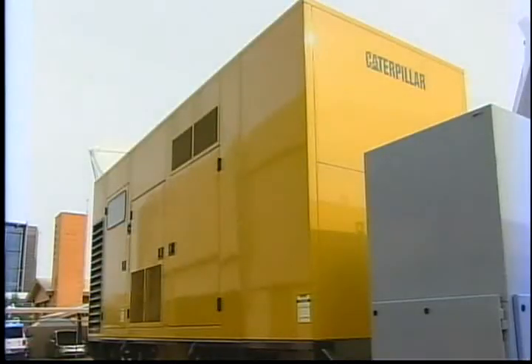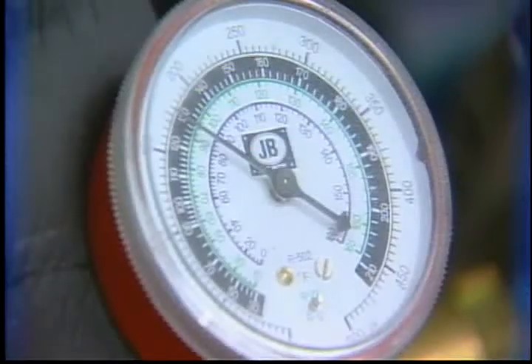Instead, it can run on the excess heat from other engines, like diesel generators. Any kind of heat allows this machine to run — it could be solar or geothermal, anything to heat the refrigerant fluid that drives the engine. Basically, we're using free fuel.